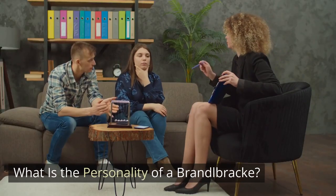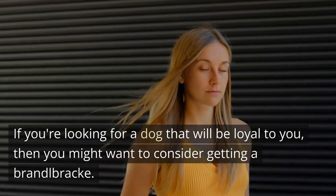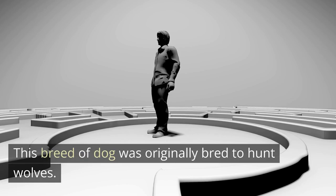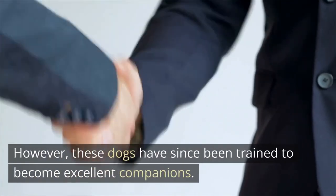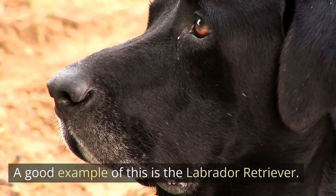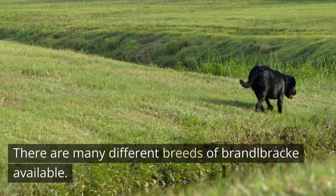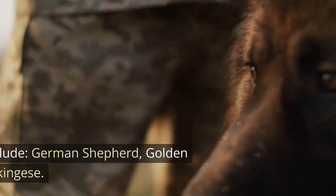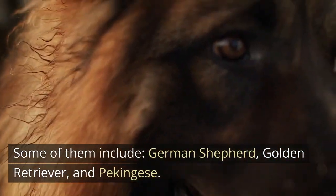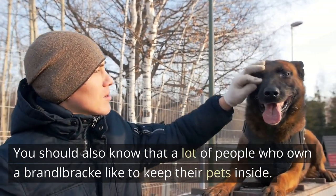What is the personality of a Brandelbrech? If you're looking for a dog that will be loyal to you, then you might want to consider getting a Brandelbrech. This breed of dog was originally bred to hunt wolves. However, these dogs have since been trained to become excellent companions. There are many different breeds of Brandelbrech available, including German Shepherd, Golden Retriever, and Pekingese. A lot of people who own a Brandelbrech like to keep their pets inside.